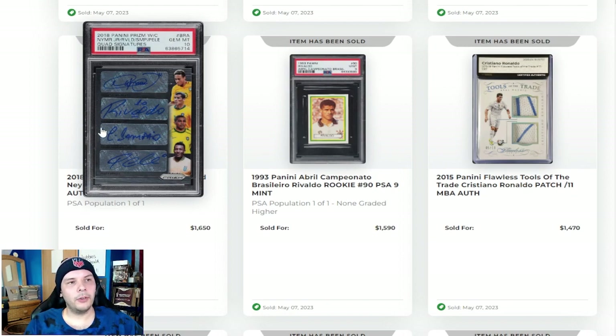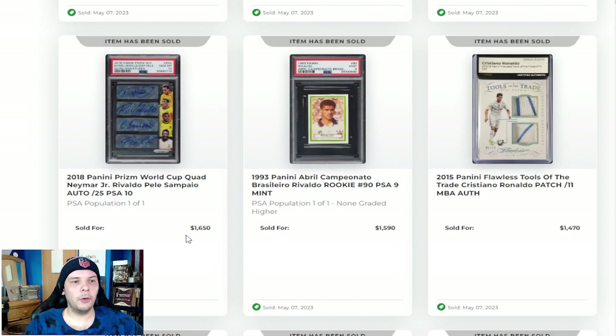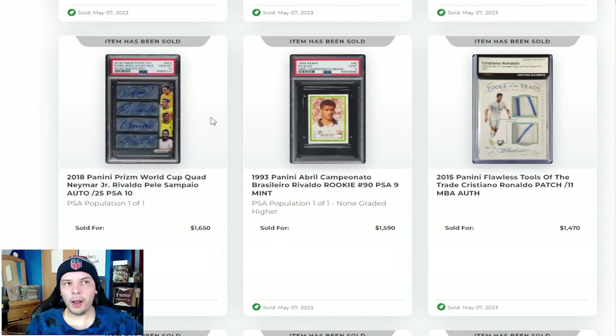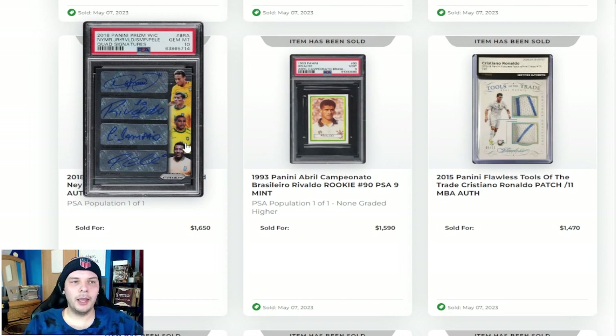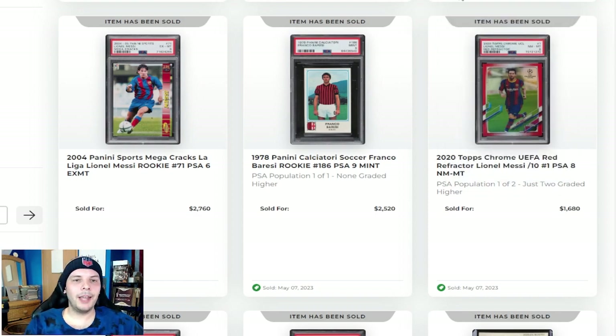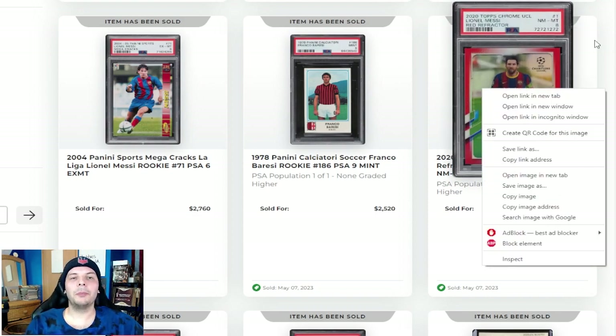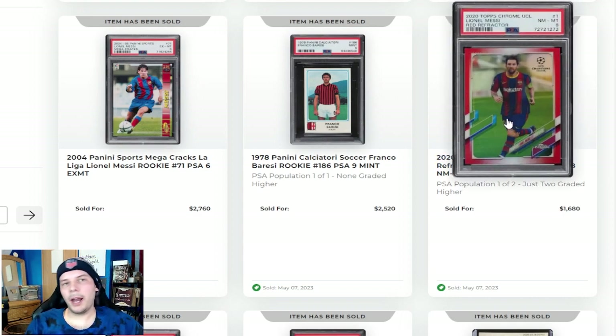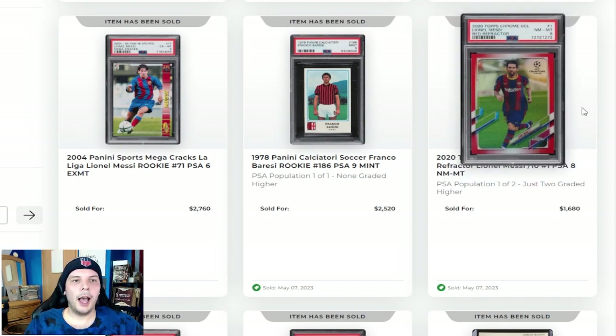Next to that, we have a Quad Brazilian Auto from 2018 Prism in a PSA 10 going for $1,650. Pretty fun one — three pretty relevant names from my American point of view. Above that, we have a 2020 Topps Chrome UEFA Red Refractor Messi out of 10 in a PSA 8 going for $1,700. A very high price there, but obviously it's out of 10, so people are going to pay a good price no matter the grade.